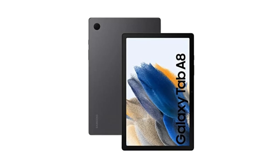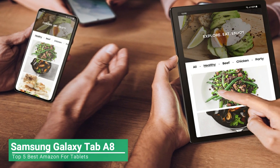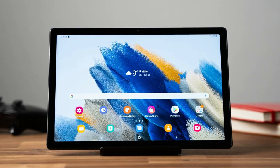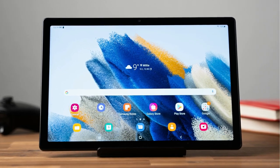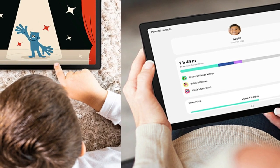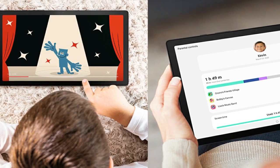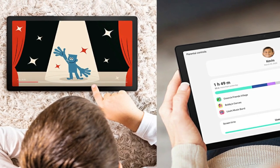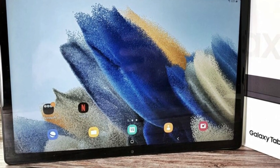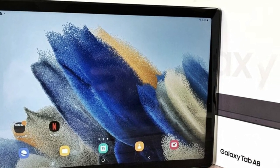The Galaxy Tab A8 delivers an entertaining and productive experience enhanced by Galaxy's open ecosystem of devices and partners that aims to make everyday life easier and better in meaningful ways. The Galaxy Tab A8 offers robust interactive educational content and convenient parental controls that make it easy for parents to provide their kids with a safe and engaging learning environment at home and on the go. Users can instantly access a comprehensive snapshot of device usage and activity all in one place, and can set screen time goals and track progress throughout the week.